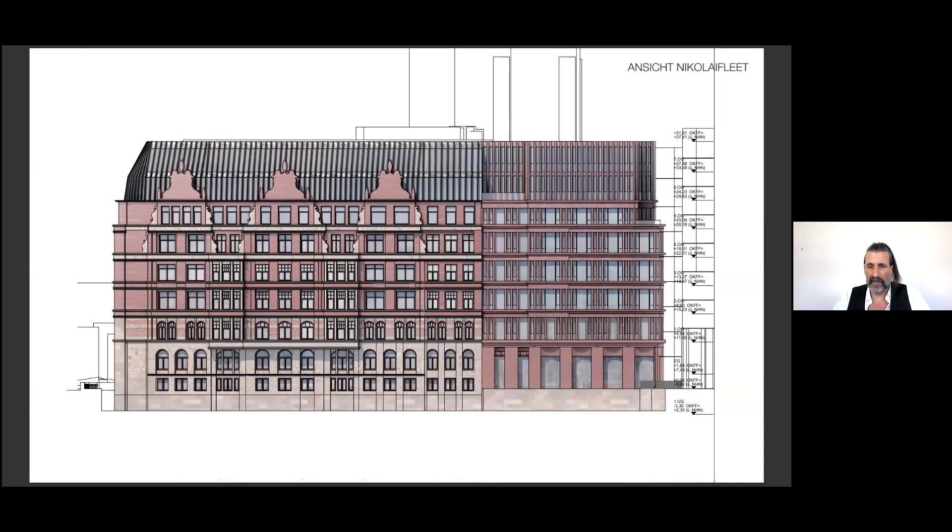Here is the elevation to the canal waterside. The massive pillar structure of the base dissolves into a filigree rhythmic row — like a curtain wall — on the upper floors, which leads to the delicate crowning architecture of the roof structure.